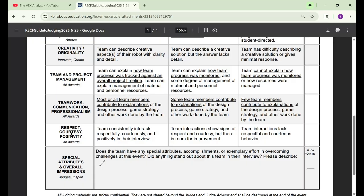Next is respect, courtesy, and positivity — this will grant you all awards. Teams should consistently interact respectfully, courteously, and positively in their interview. That's basically just respecting other teams if you're talking about them, or just being polite and friendly. This one's pretty straightforward — it should be an easy five points.